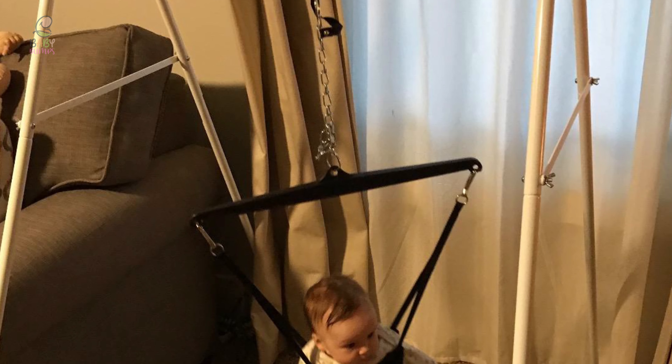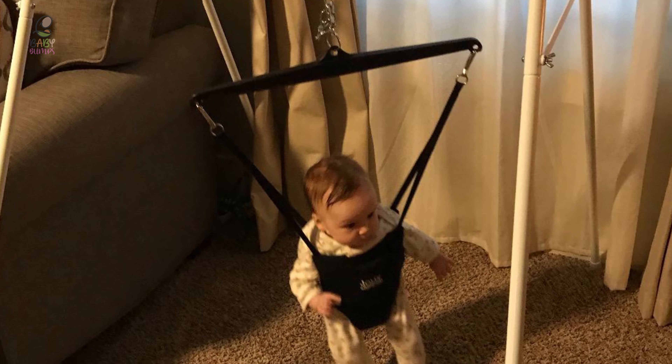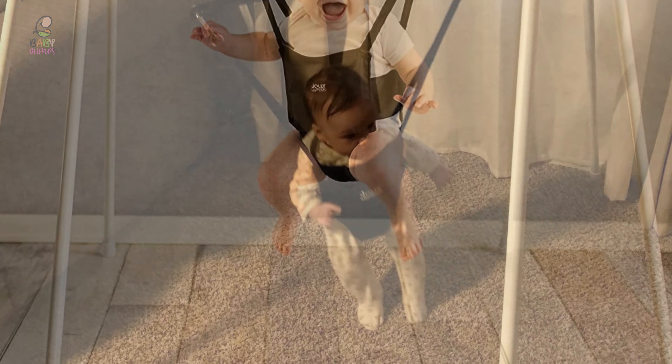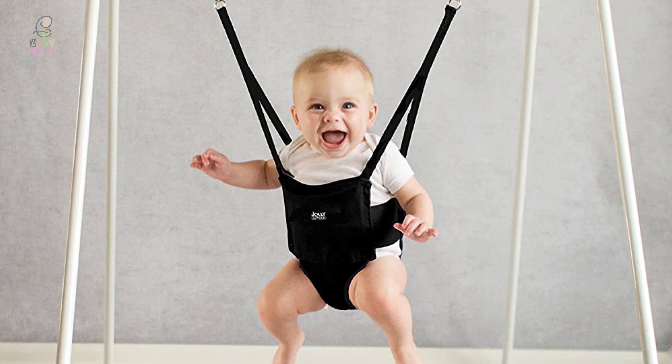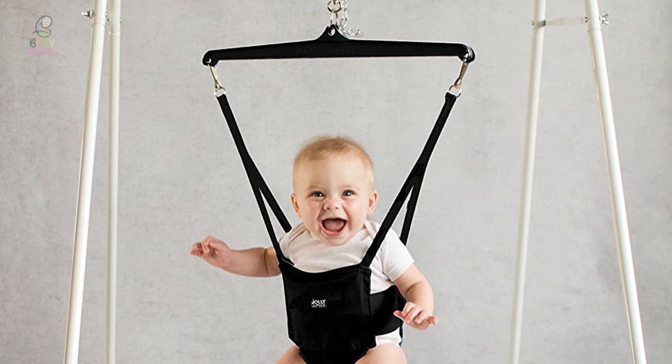This baby jumper is simply a fabric seat that fits perfectly around your baby and holds them in tight. You can clip it into a doorway, or also buy a stand from Jolly Jumper that allows the seat to clip into it. It can last you through a few jumping babies without taking up too much room in your storage.